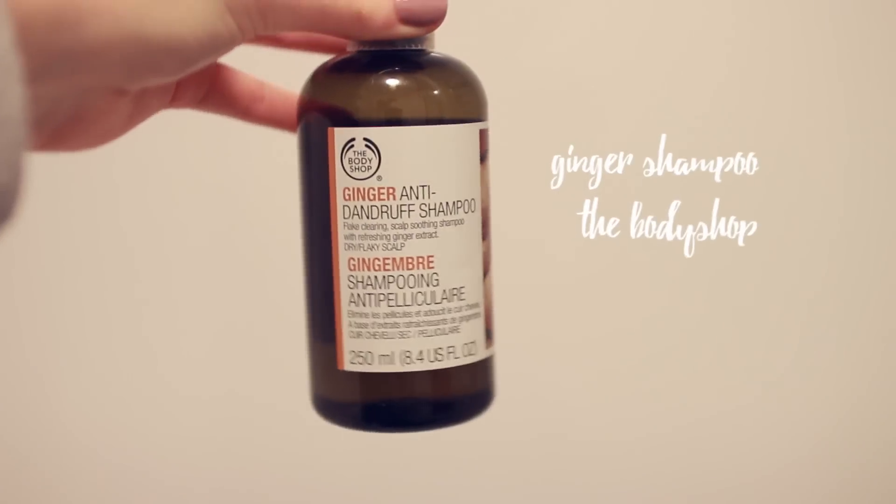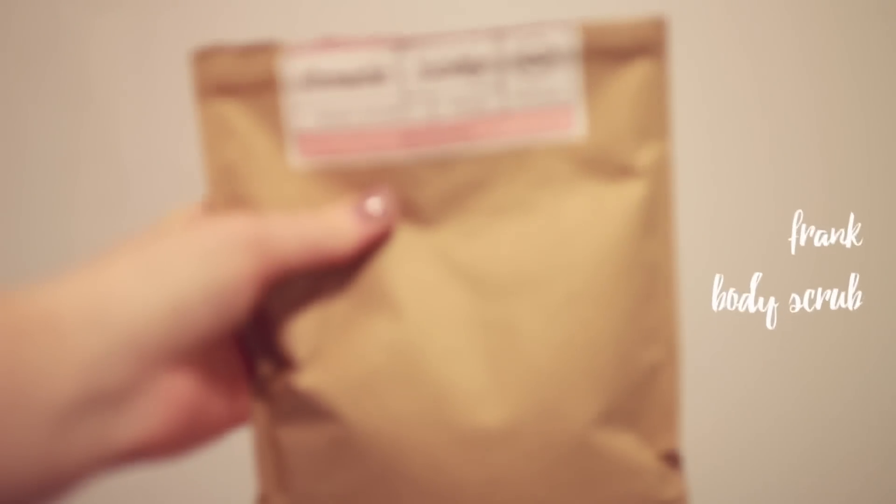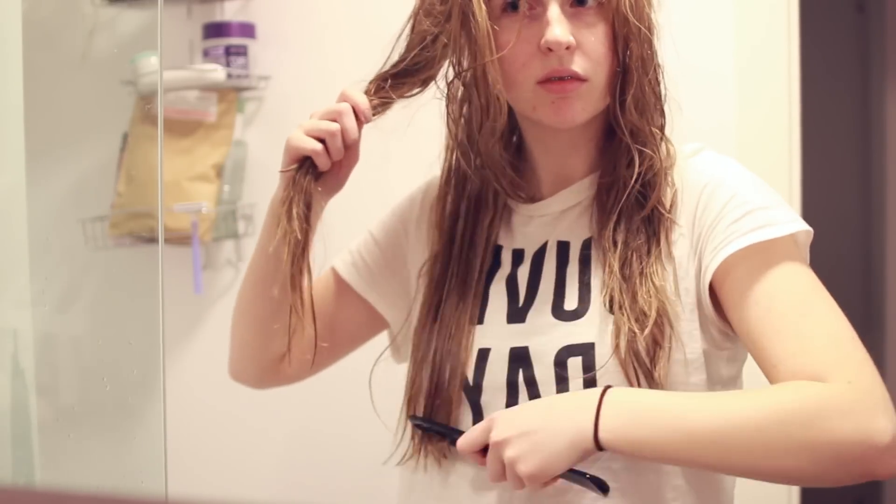This is just what I use to wash my hair with, and this Bodyshop shampoo is literally my most favourite thing ever. And then occasionally I will use my Frank scrub — I usually use it on my face but I decided to exfoliate my whole body.